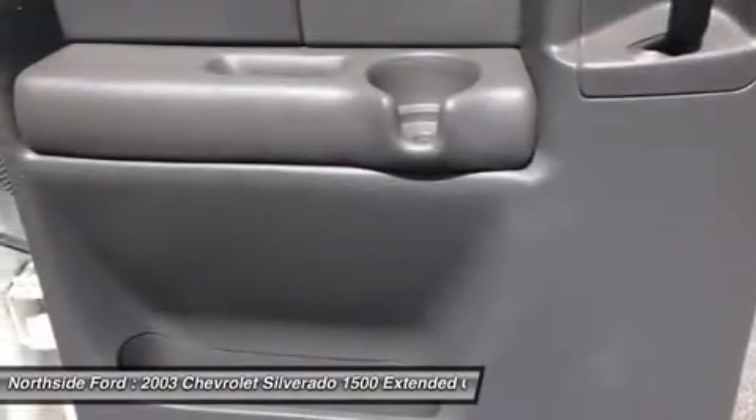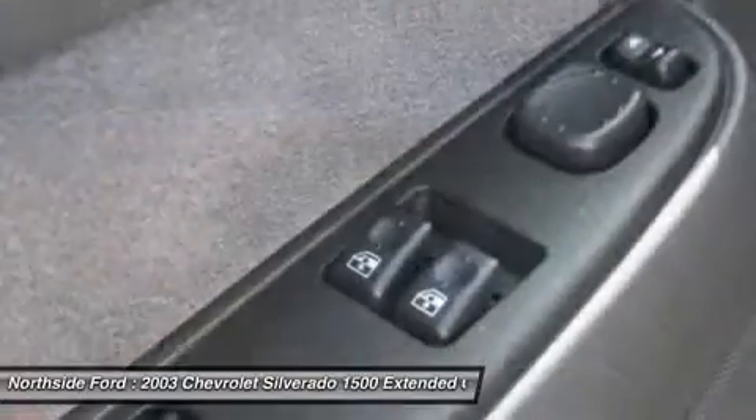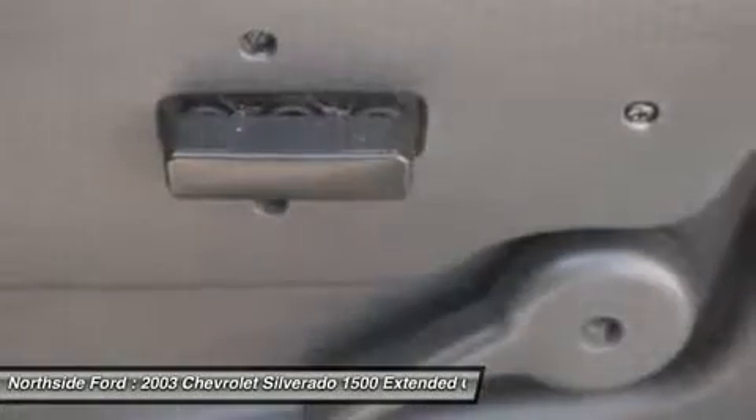All work and no play makes Jack a dull boy. Well, Jack was never accused of being dull in it. As a matter of fact, Jack has a little bad streak. And speaking of streaks, looks like he just left a couple more leaving the last stoplight.